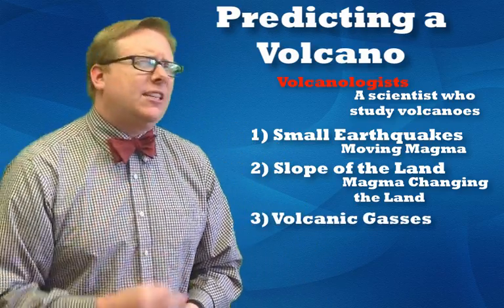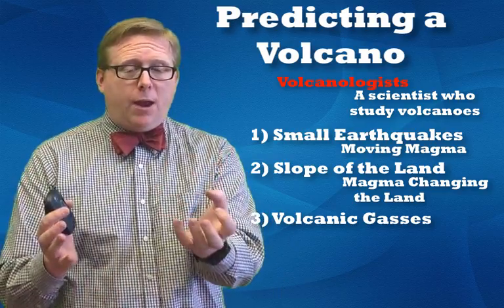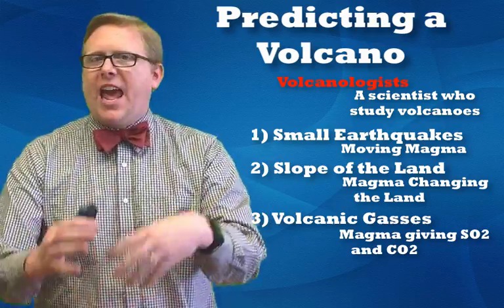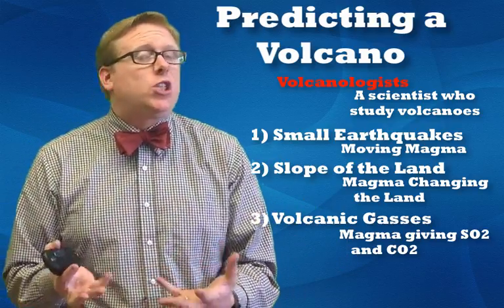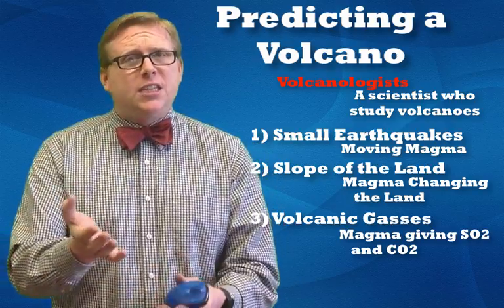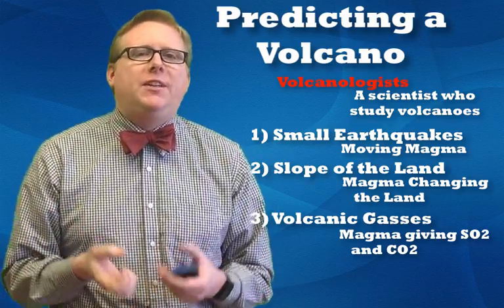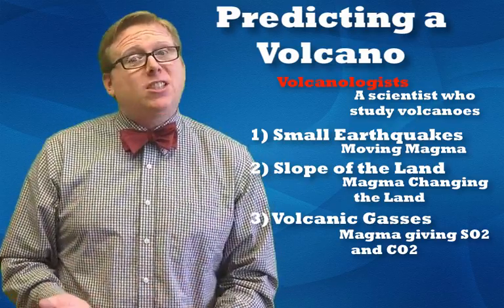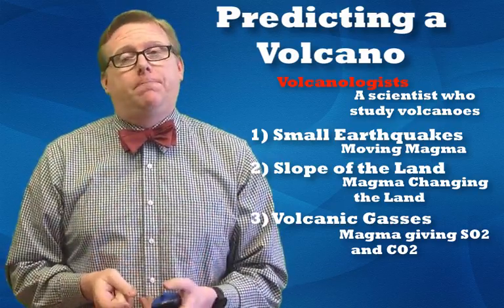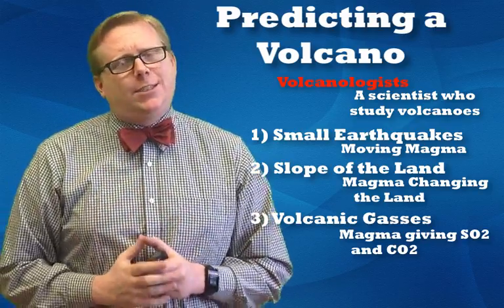The third way is to look for volcanic gases. In Hill of Fire, the farmer smells rotten eggs — that's sulfur, specifically SO2, released by every volcano as magma rises. Volcanoes also release CO2. Volcanologists have set up tools that can measure the amount of these gases. If the gases are starting to increase, that means magma is closer to the surface and an eruption is closer.